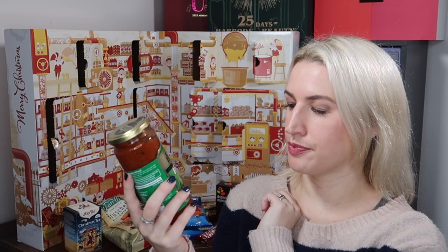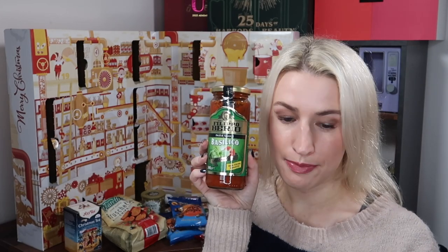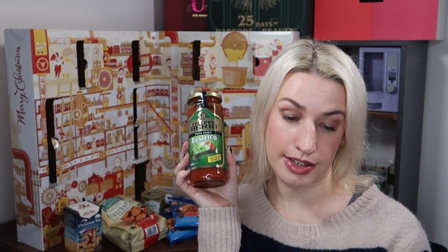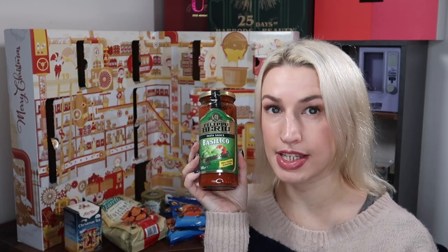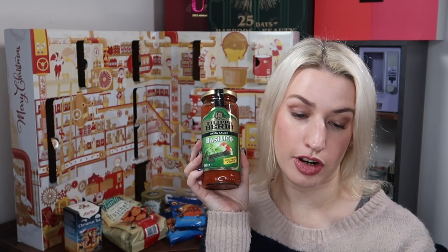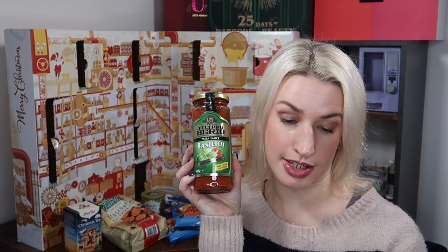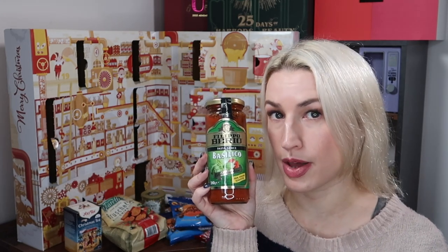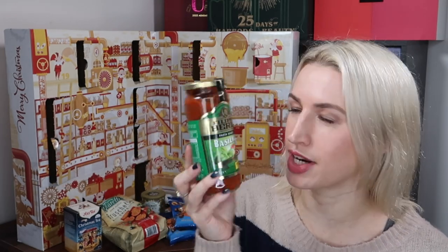Day twelve — a pasta sauce from Filippo Berrio: the Basilico, basically a tomatoey sauce, a 340 gram jar worth £2.50. This basil pasta sauce is made with naturally sweet Italian tomatoes, fragrant Italian basil, and Filippo Berrio extra virgin olive oil — no preservatives, flavours, or artificial ingredients. Gluten-free, lactose free, and suitable for vegan and vegetarian diets. Available on the Filippo Berrio website. This brand is usually pretty tasty.